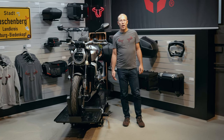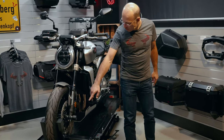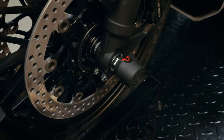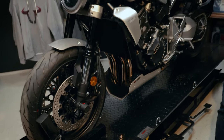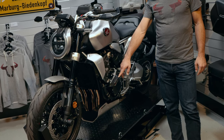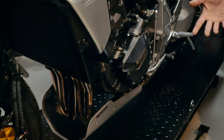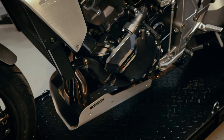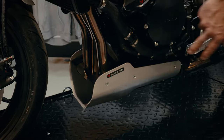Speaking first about protection parts: on the front fork you can see the axle sliders, made of glass fiber reinforced plastic to protect the fork in case of crashes. More protection is provided by the frame sliders, which are mounted to the mounting points on the bike and can help protect the engine in case of crashes and tip-overs.